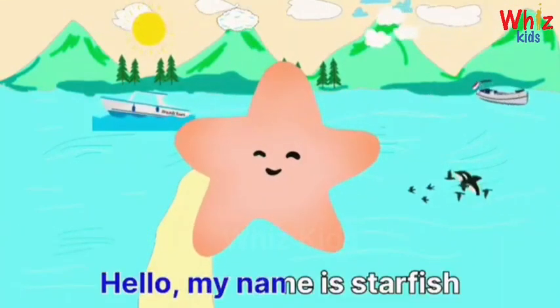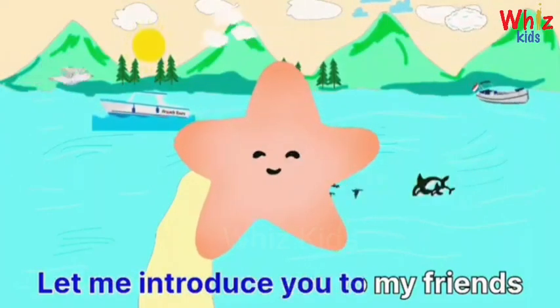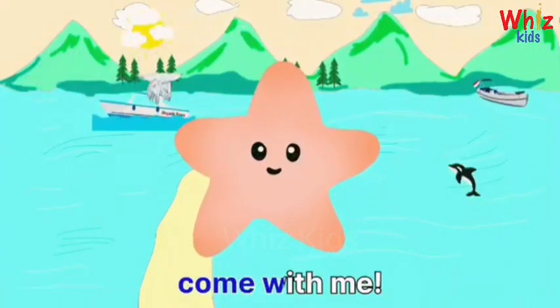Hello, my name is Starfish. Let me introduce you to my friends. Come with me.